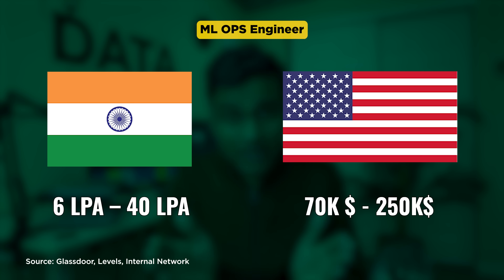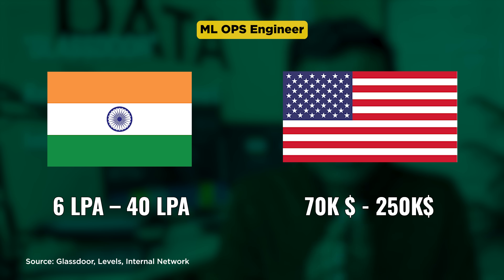This role is perfect for DevOps engineers working in traditional software engineering — they already know the DevOps principles and just need to learn a few more tools such as MLflow and some ML principles to transition easily. The salary ranges shown are both for India and the US, and are based on Glassdoor research, internet research, and our internal network of folks working as MLOps engineers.